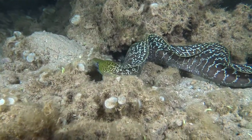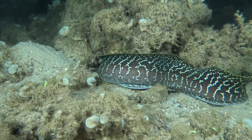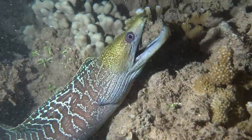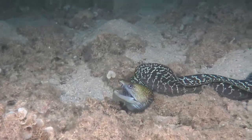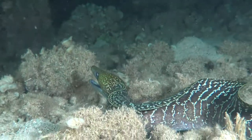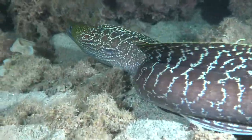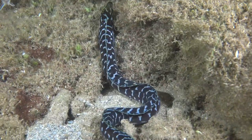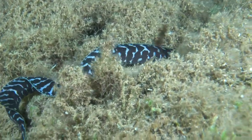This is the undulated moray eel, the puhi laumilo. This one gets about five feet long and looks really mean and aggressive, but they're actually not. In all of my years diving with these moray eels at nighttime, I've never had one try to bite me. What they do is breathe through their mouth. So when you're out snorkeling or scuba diving with a bright light, it scares these fish. When they get scared, they breathe more and therefore open their mouth more. They're not trying to hurt people — it's simply the way that they breathe.